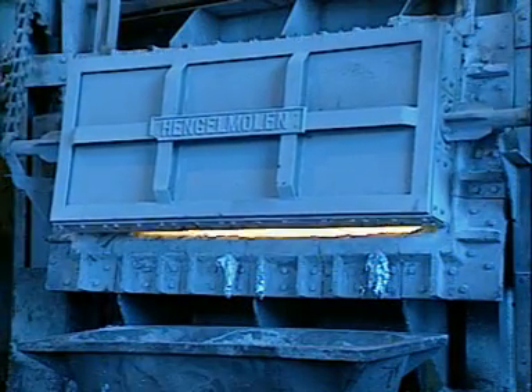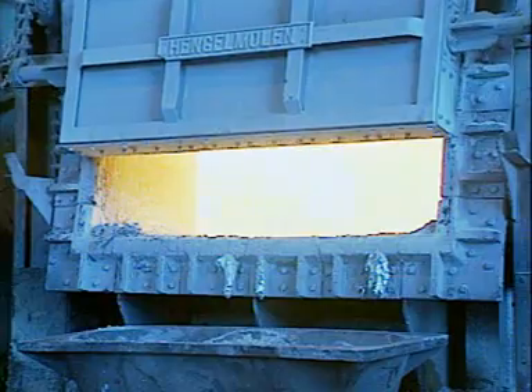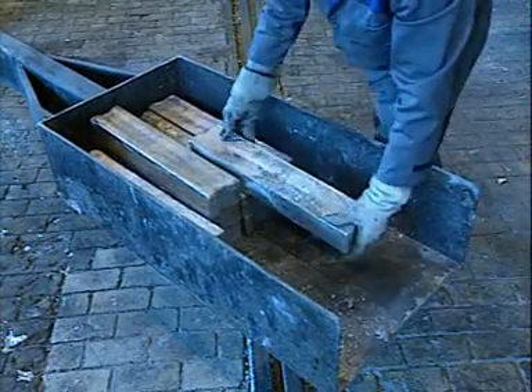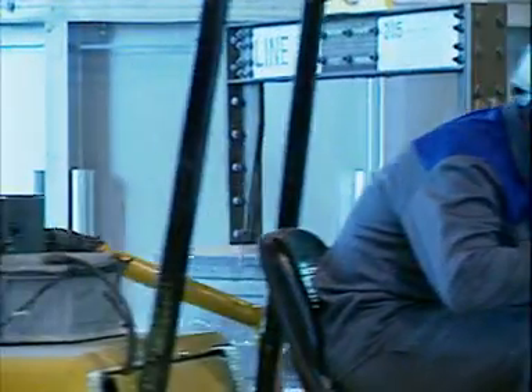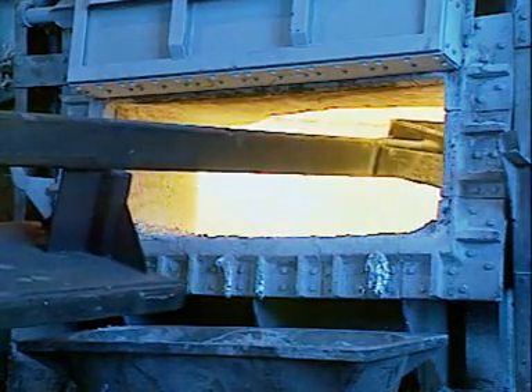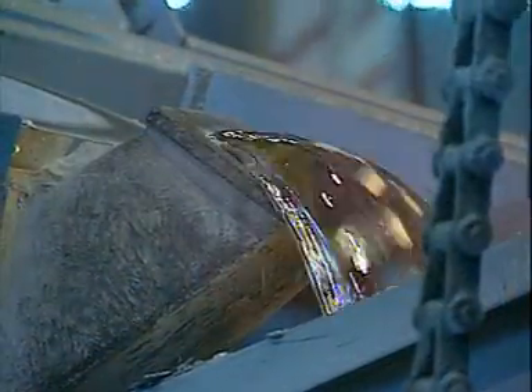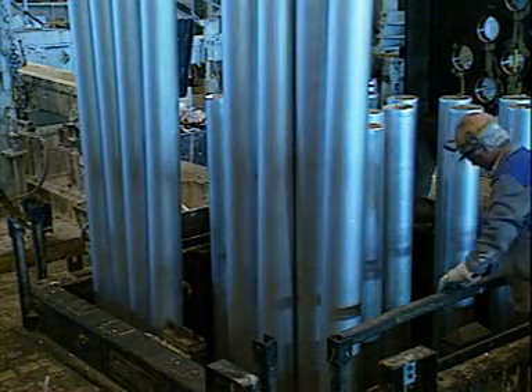Some of the aluminium is cast as almost pure metal. Some is made into alloys by adding other metals — this metal being added is magnesium. Aluminium alloys, or pure metal, can be cast into different shapes. The liquid metals are poured into moulds where they solidify and can be lifted out.